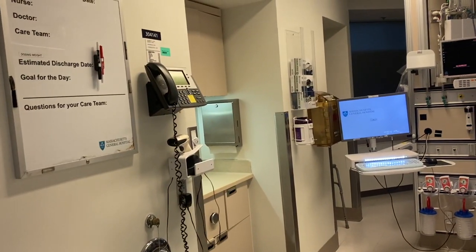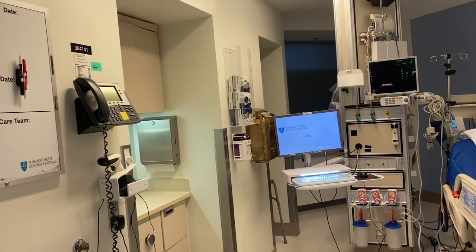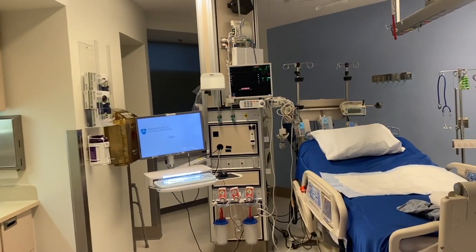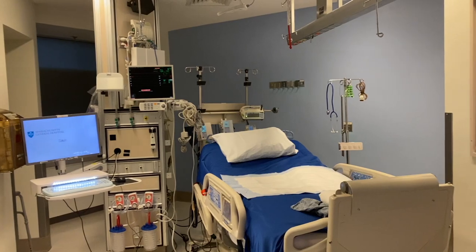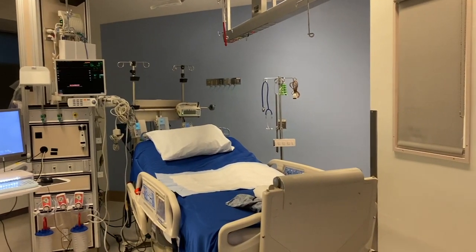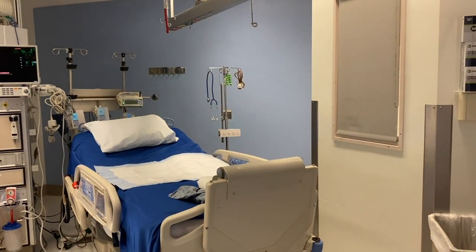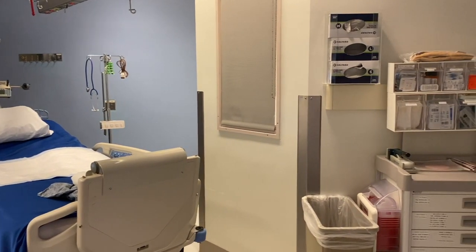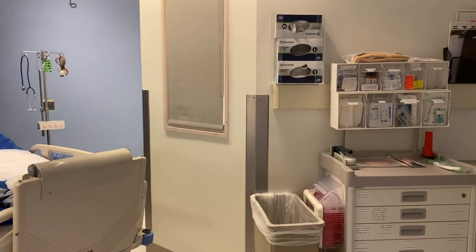I would be starting rounds right about now at 8:30 in the morning, but in order to protect patient privacy and to adhere to HIPAA, I'm just going to show you this scene of an empty ICU room, which is missing a ventilator and some of the other supplies we would normally have in a room with a patient.